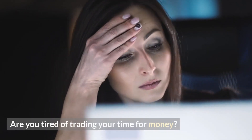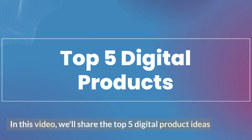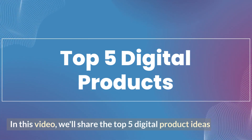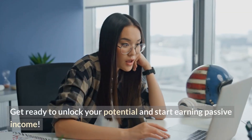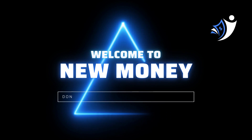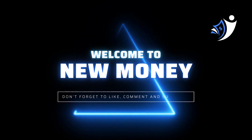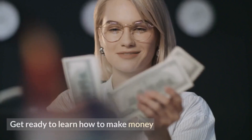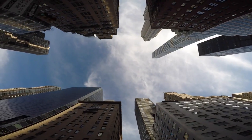Are you tired of trading your time for money? Do you want to earn passive income by selling digital products? In this video, we'll share the top 5 digital product ideas that can help you create a steady stream of income online. Get ready to unlock your potential and start earning passive income. Hi, my name is Steven from New Money, the channel where we provide you with the most effective strategies and tactics for building wealth. Let's get right into the video.